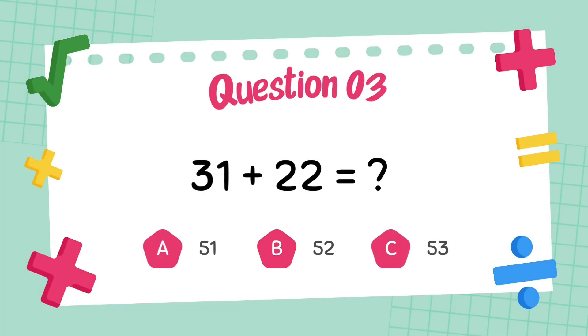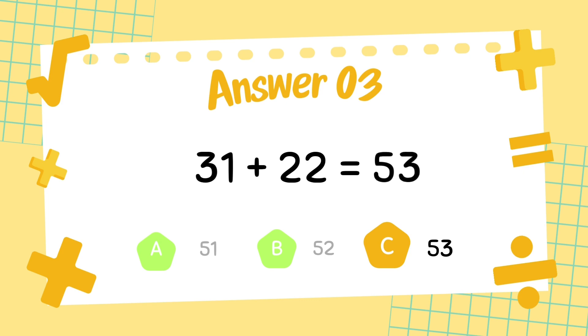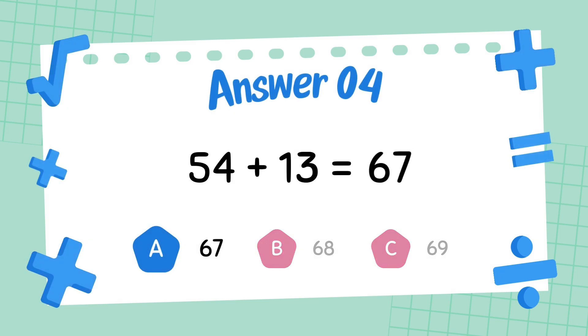What is 31 plus 22? The answer is 53. What is 54 plus 13? The answer is 67.